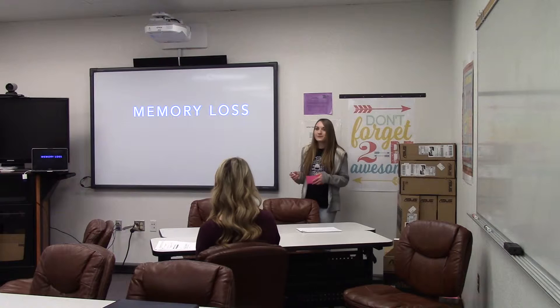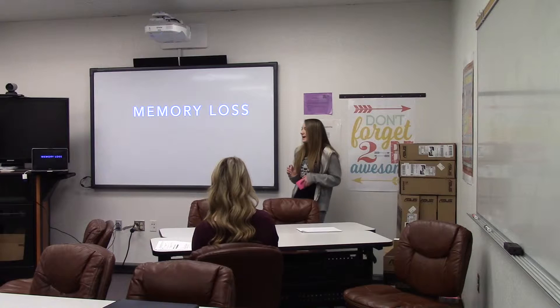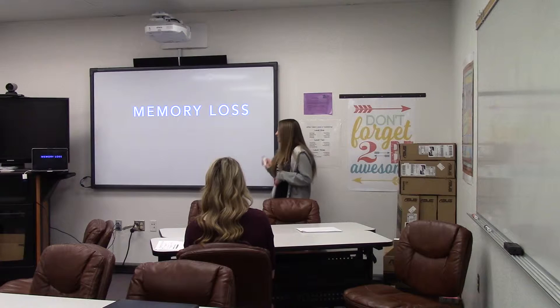Hi, I'm Lauren Mitchell. If memory loss was easily preventable, would you try to prevent it? If so, then my information about memory loss can help you and your health.